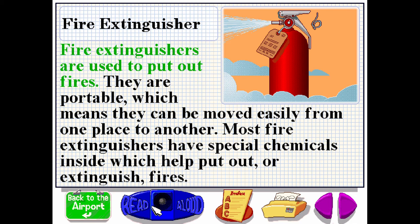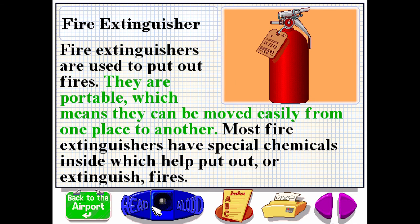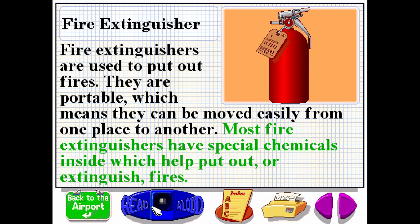Fire extinguishers are used to put out fires. They are portable, which means they can be moved easily from one place to another. Most fire extinguishers have special chemicals inside, which help put out or extinguish fires.